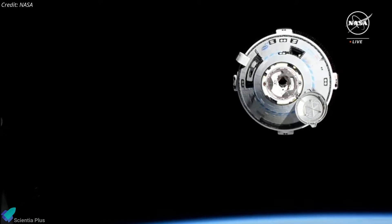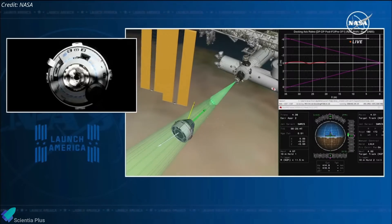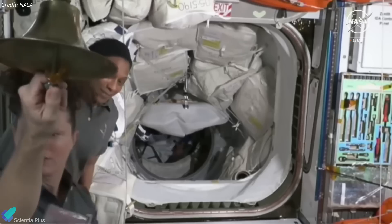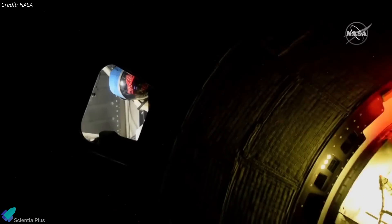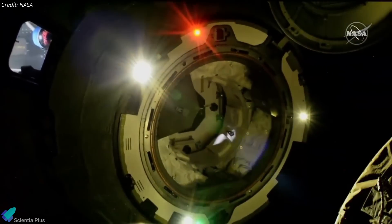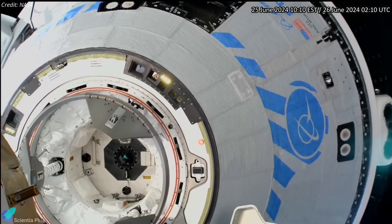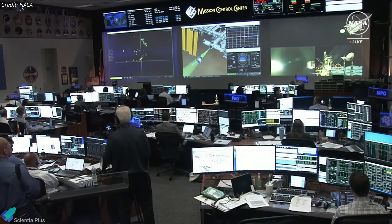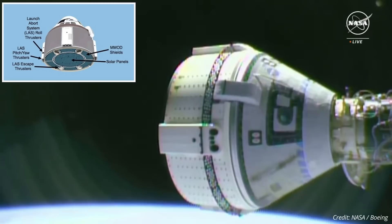Additionally, five small helium leaks were detected in the spacecraft's propulsion system, potentially affecting its overall performance. Despite these issues, the spacecraft successfully docked with the ISS on June 6, allowing Wilmore and Williams to join the seven-member crew aboard. Originally planned to undock and return to Earth on June 18, the undocking was postponed to June 25 to allow NASA and Boeing to address the technical problems. A hot-fire test of seven of the eight aft-facing thrusters was conducted while Starliner was docked to the ISS, confirming their functionality for post-undocking maneuvers and de-orbit burn.